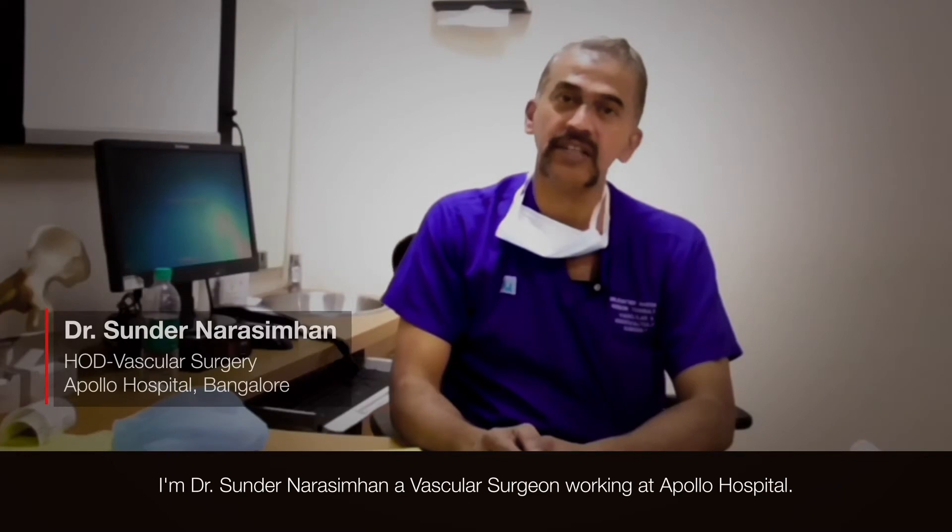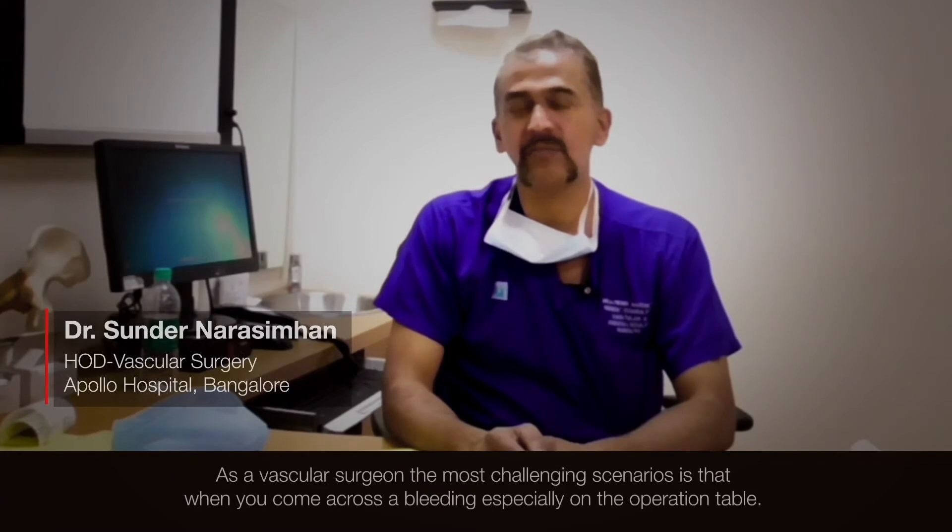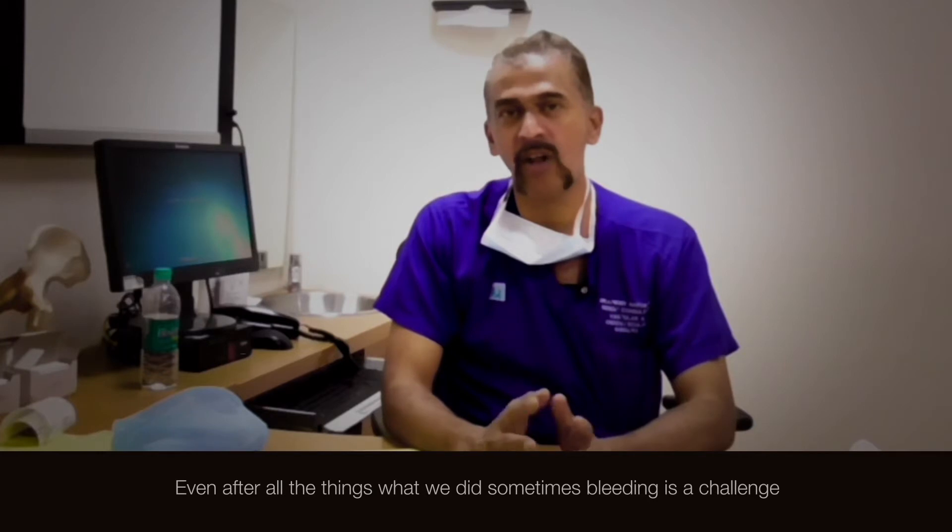I'm Dr. Sundar Narasimhan, a vascular surgeon working at Apollo Hospital. As a vascular surgeon, the most challenging scenario is when you come across bleeding, especially on the operation table — even after all the things we do, sometimes bleeding is a challenge.